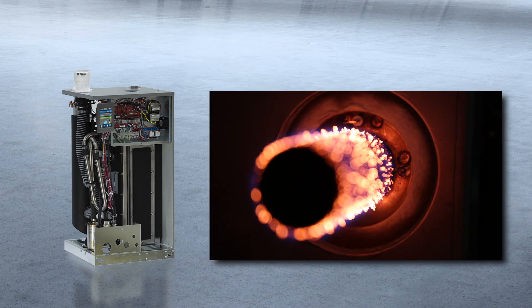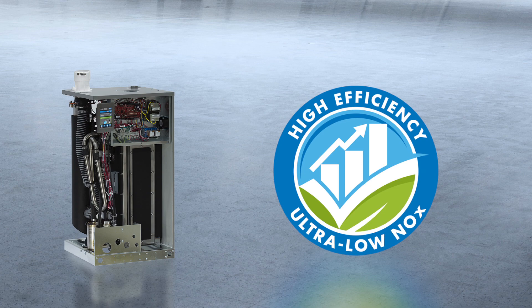The most recent addition to our GTS family, the LX Series, combines the highest efficiency on the market and ultra-low NOx in a single unit.